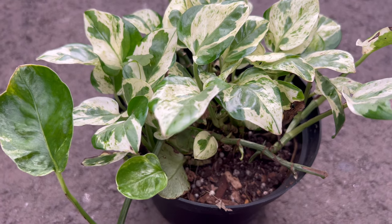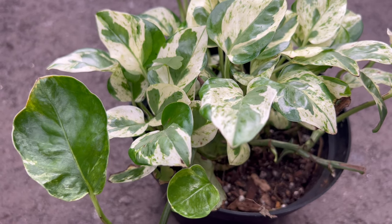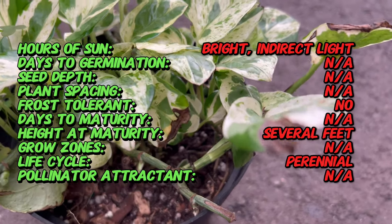I'm diving into the enchanting world of Epipremnum Pearls and Jade, a plant that epitomizes the perfect fusion of grace and resilience. Epipremnum Pearls and Jade traces its roots to the tropical rainforests of Southeast Asia.